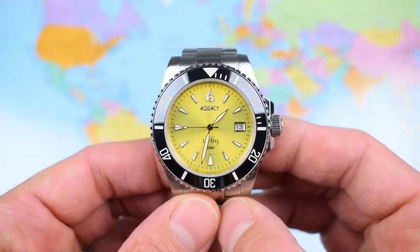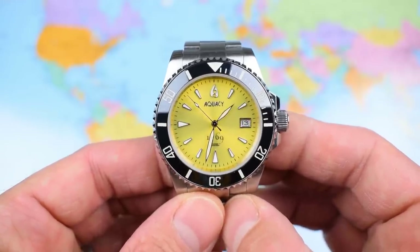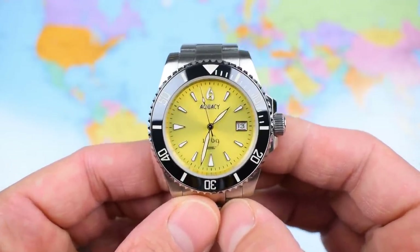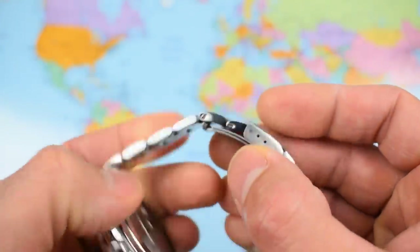I should also point out there were a bunch of links I had to remove. So if you're a guy with a big wrist — maybe even 8.5 inches — you should have no problem getting this Aquacy to fit. 316L stainless steel case, crown, bezel, and full stainless steel bracelet.